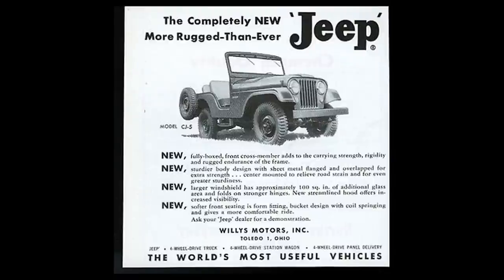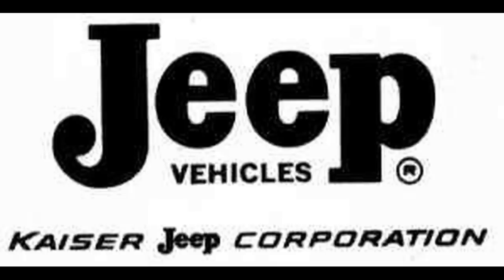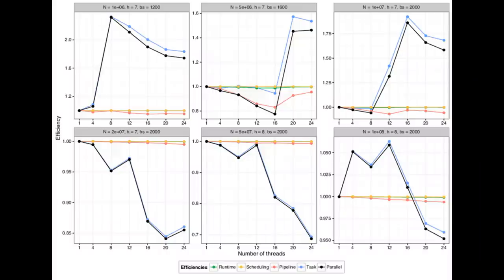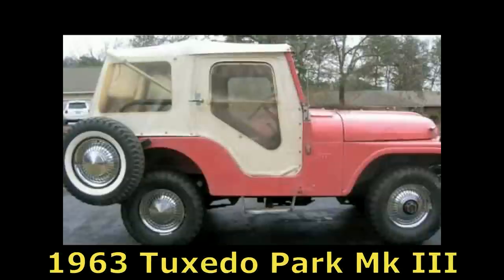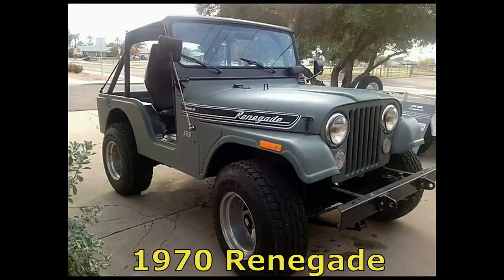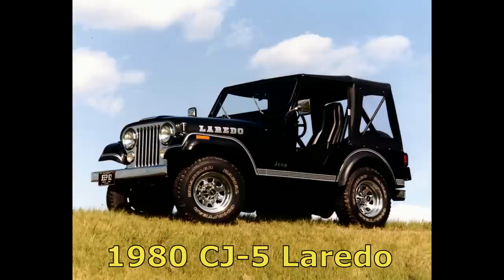The Willis CJ5, often referred to as the Jeep CJ5, was influenced by new corporate owner Kaiser and the Korean War M38A1 Jeep. American Motors Corporation purchased Kaiser's money-losing Jeep operation in 1970. The CJ5 had a multitude of special models offered between 1961 and 1983, including the 1961 Tuxedo Park, 1962 Tuxedo Park Mark II, 1963 Tuxedo Park Mark III, 1965 Tuxedo Park Mark IV, the 1969 Camper, 1969 462, 1970 Renegade, 1971 Renegade II, 1973 Super Jeep, 1977 Golden Eagle, 1979 Silver Anniversary, 1980 Golden Hawk, and the 1980 Laredo.